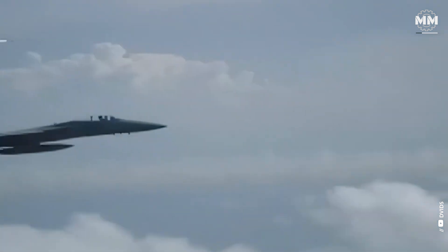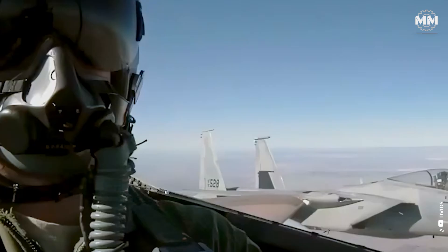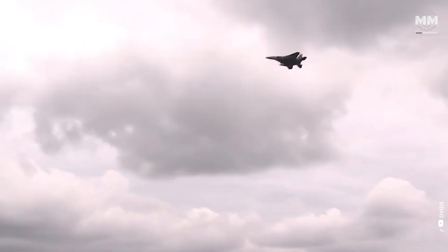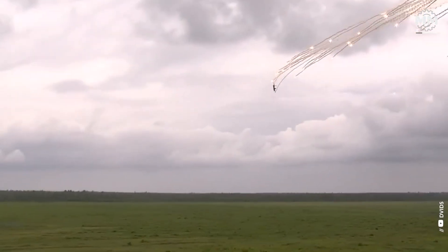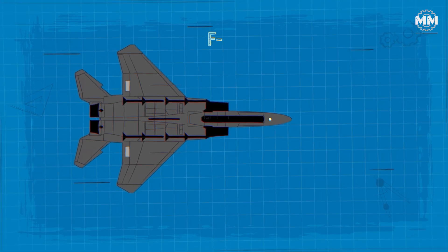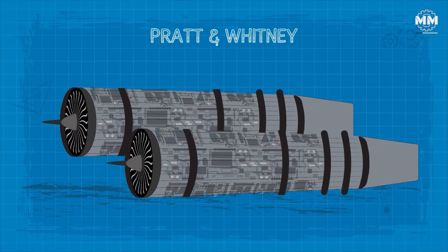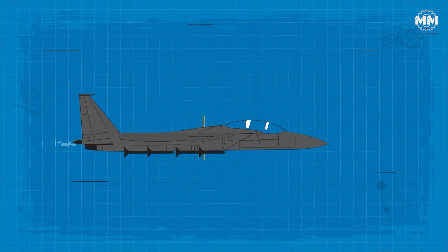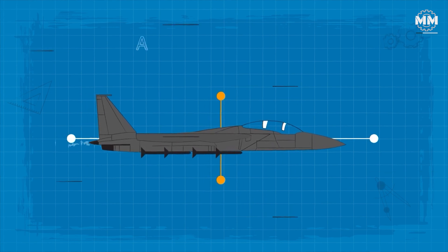The F-15 was built with the fundamental principles of being lightweight and having tons of power in mind, allowing it to outperform anything the enemy could throw at it. In 1975, it established a world record by going from a standstill on the ground to an altitude of nearly 100,000 feet in under three and a half minutes. To achieve this, the F-15's twin engines — Pratt & Whitney F-100-PW-220s or 229s — have a very high thrust-to-weight ratio and can generate almost eight times their own weight in thrust.